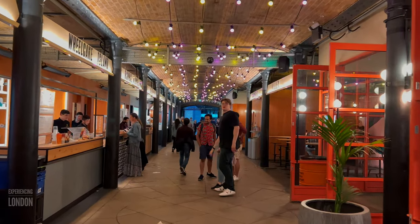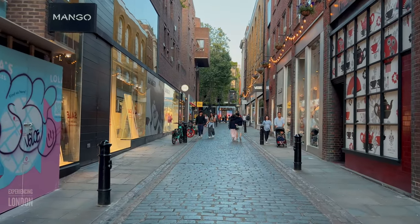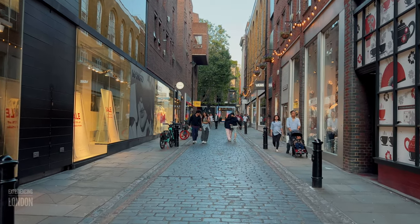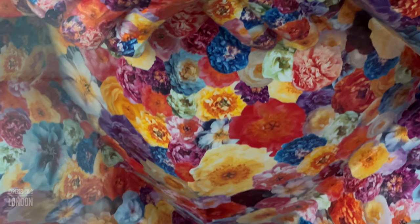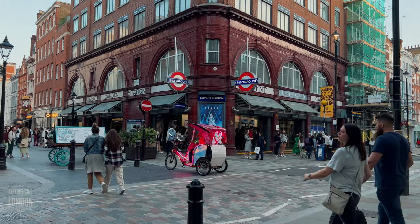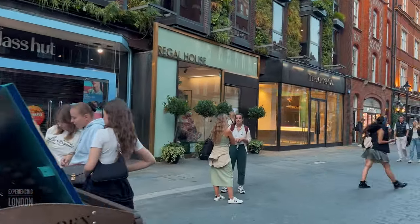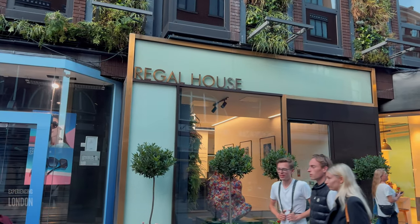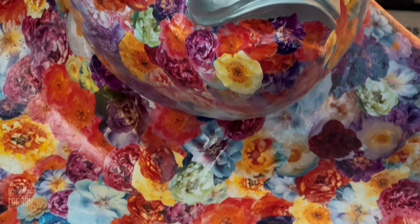Next, simply head back out of Seven Dials Market to Neal Street, then walk all the way down Neal Street until you finally get to Covent Garden Station. Our 12th gorilla will be found somewhere there. Welcome to Covent Garden Station — right opposite the station is Regal House, where our 12th gorilla is located. This gorilla belongs to the artist Rankin. I like flowers, says Rankin.